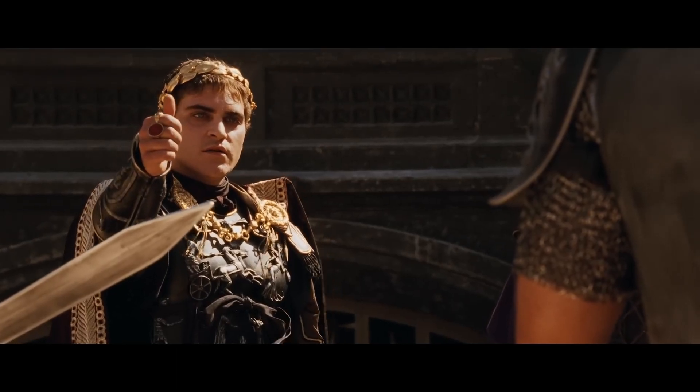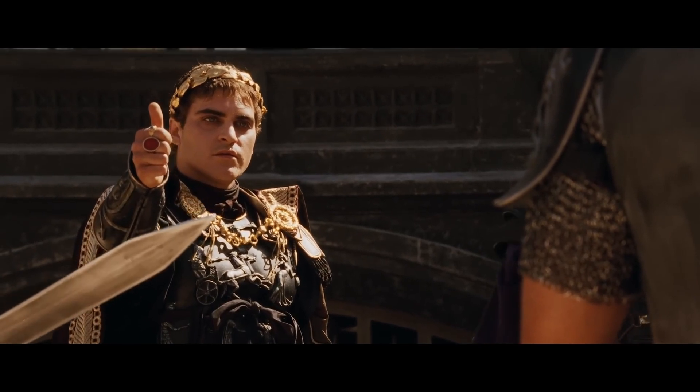And indeed, these lime clasts are the secret to Roman concrete's durability.